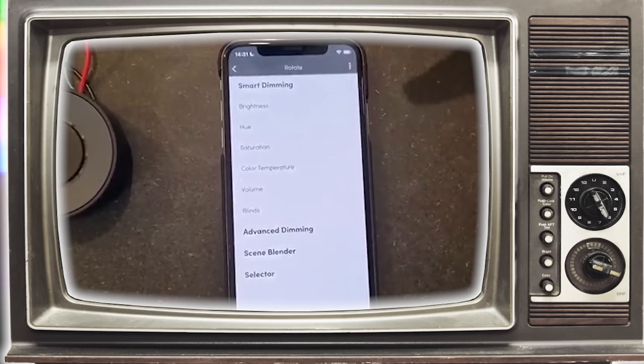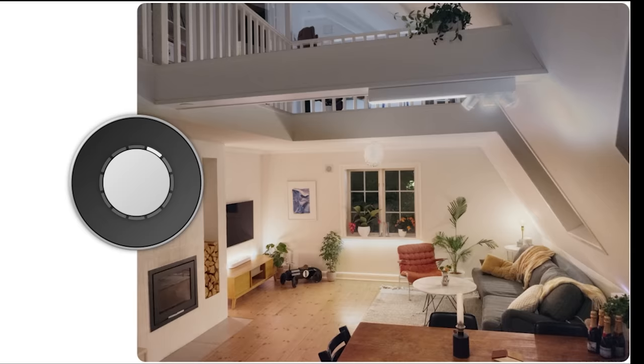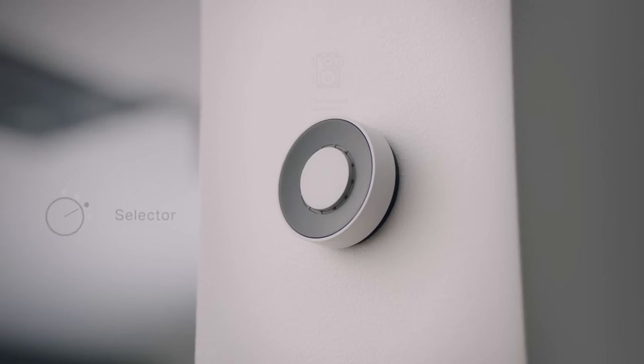You can also double-click the button in the center instead of single-clicking it, and that gives you another option too. You could use it to fade between scenes, raise and lower your blinds, change volume for your music, start Amazon routines, send custom HTTP commands, and pretty much everything in between. And yes, it will have Matter support.